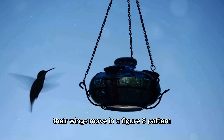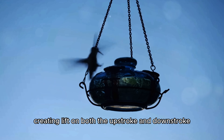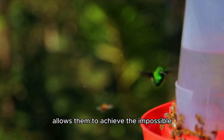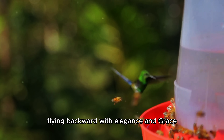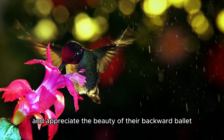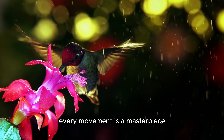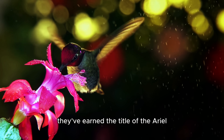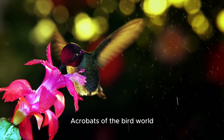Their wings move in a figure-eight pattern, creating lift on both the upstroke and downstroke. This unique technique allows them to achieve the impossible — flying backward with elegance and grace. Let's slow things down and appreciate the beauty of their backward ballet. Every movement is a masterpiece, and it's no wonder they've earned the title of the aerial acrobats of the bird world.